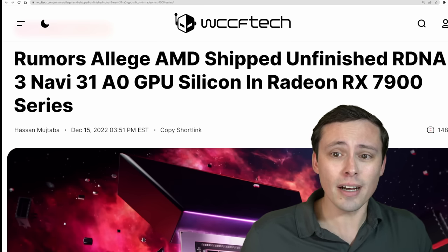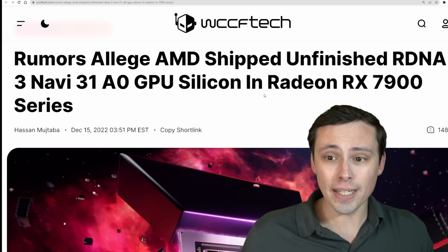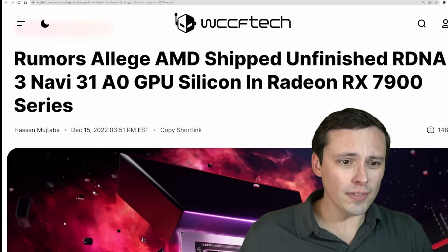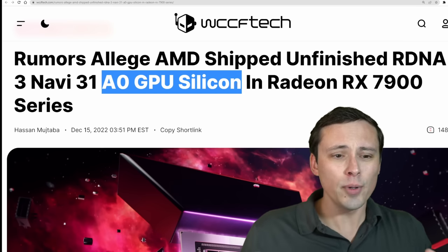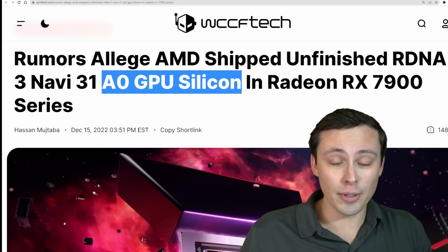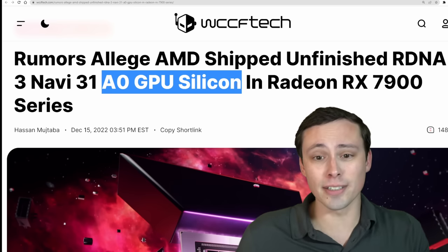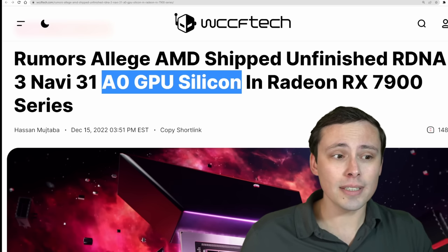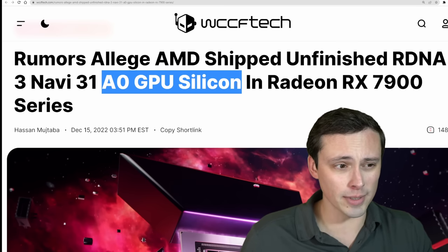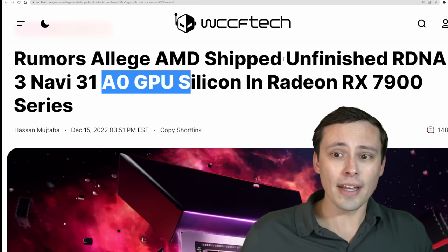Rumors allege AMD shipped unfinished RDNA 3 Navi 31 A0 GPU silicon in Radeon RX 7900 series. What does this mean exactly? A0 silicon is basically when you first make the design — that's your A0. It hasn't gone up to the B yet or any revisions. They're saying it's the first one off the presses — ship that — whereas a lot of times there are problems with the silicon that need small revisions, like an A1, that solves some problems.